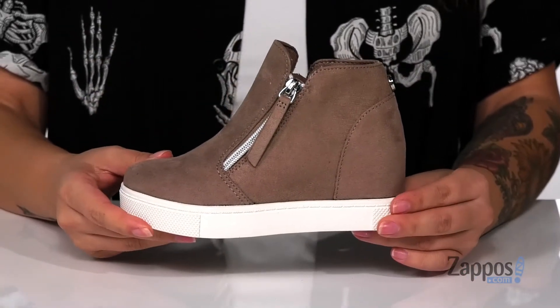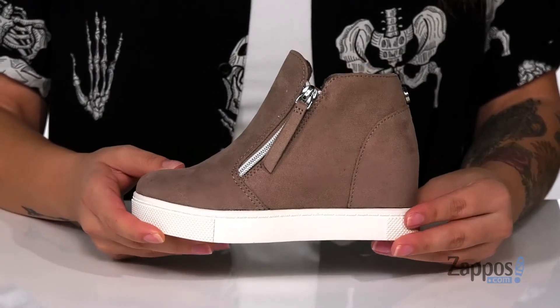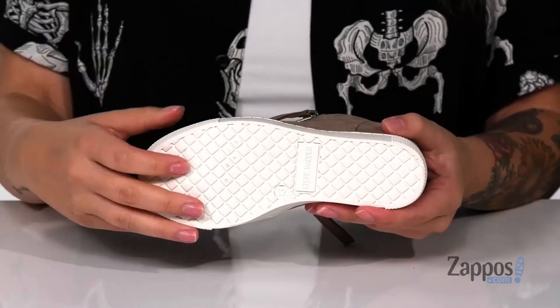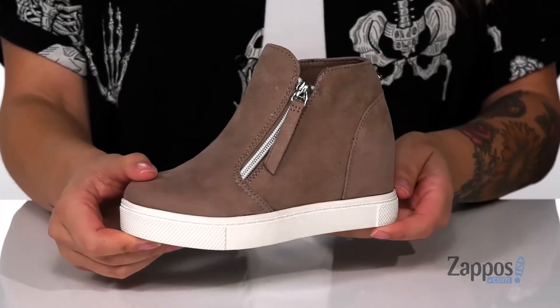These have a trendy white midsole and they also have a hidden wedge that's going to give your kids a small boost in height. Underneath is a textured outsole for traction, and I think these would pair so well with some dark skinny jeans and a dress top.